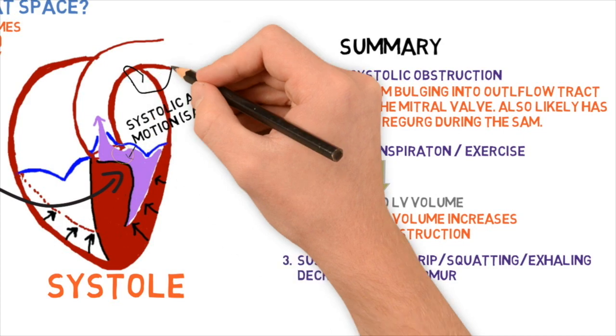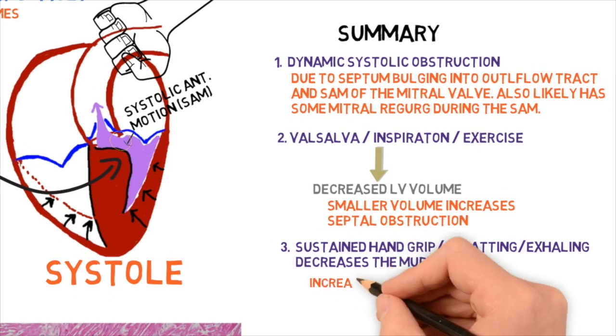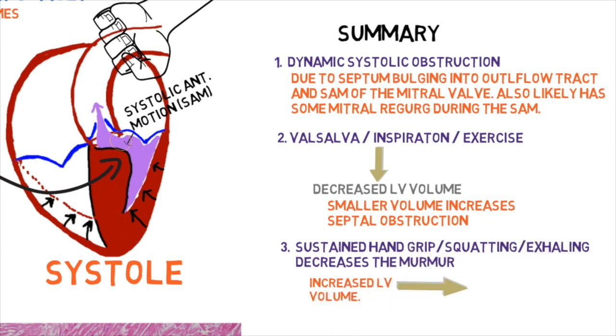Sustained hand grip increases peripheral vascular resistance. This makes it more difficult for the left ventricle to pump and increases left ventricular end-systolic volume size, leading to less septal obstruction.